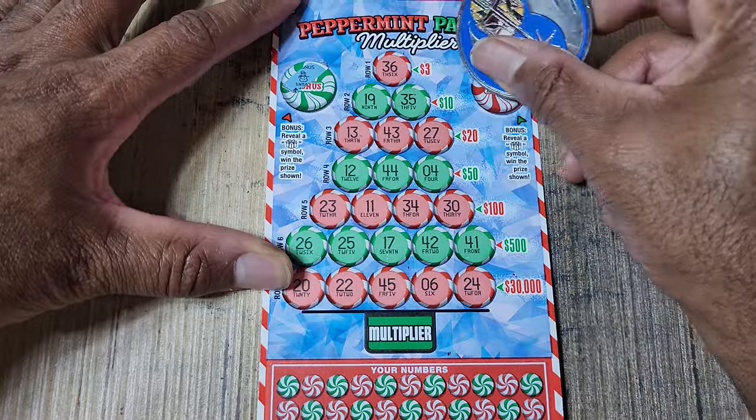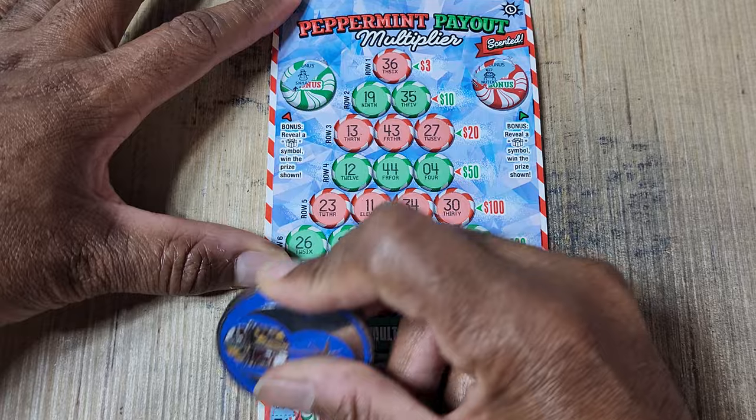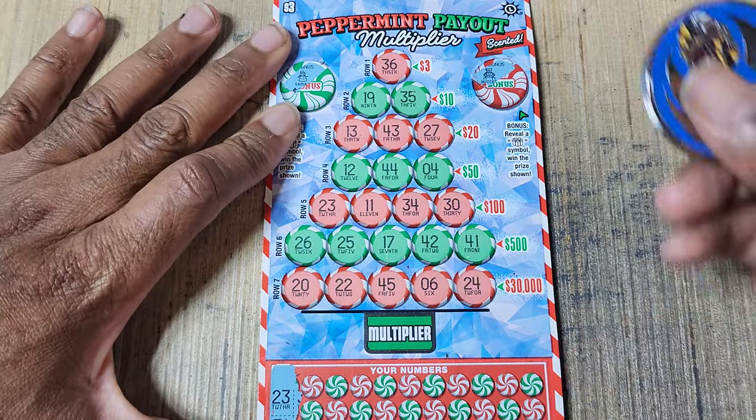Peppermint Payout traditionally has done pretty good for me. Alright, I was kind of looking forward to this one. Let me lock in the focus. Alright, this long ticket.